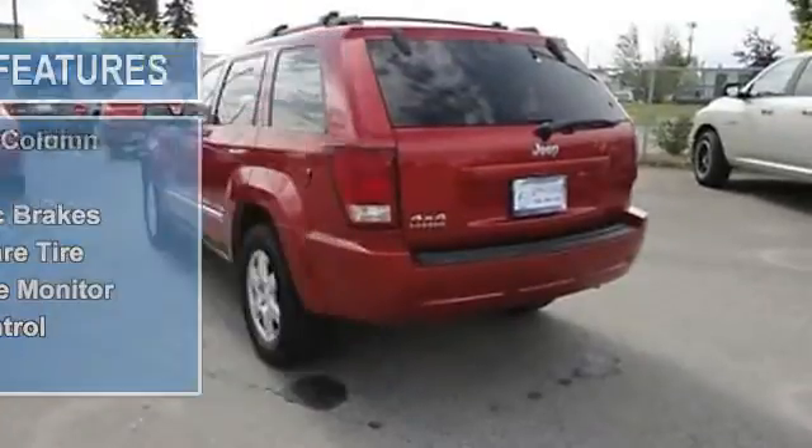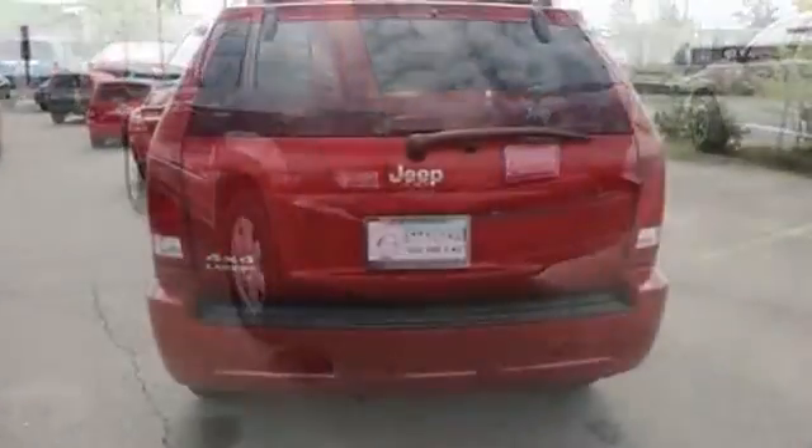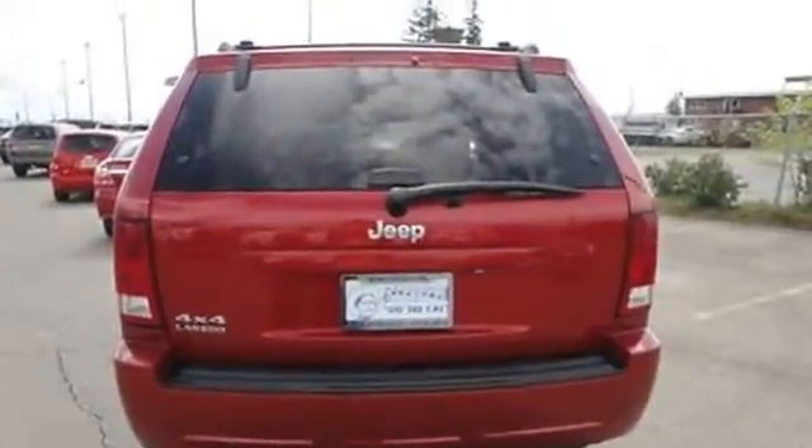Cruise control, keyless remote, power door locks, power mirrors, power steering, power windows, rear window defroster, tilt steering column.